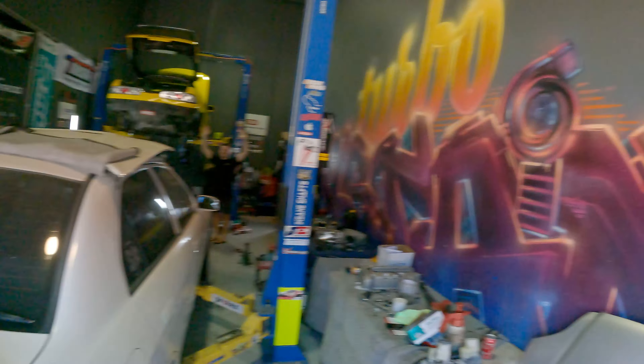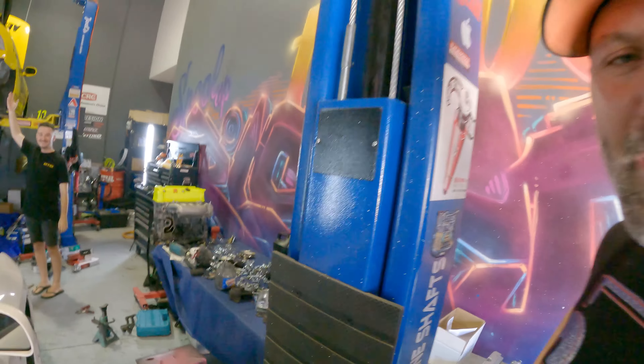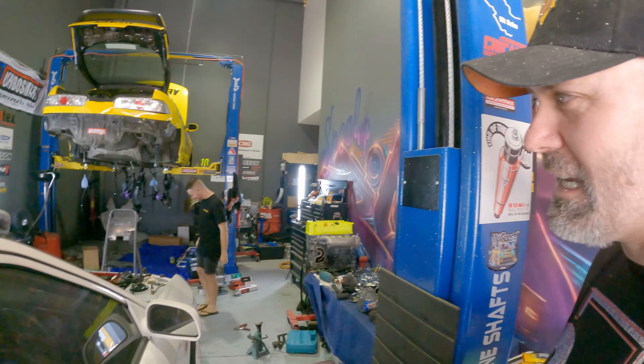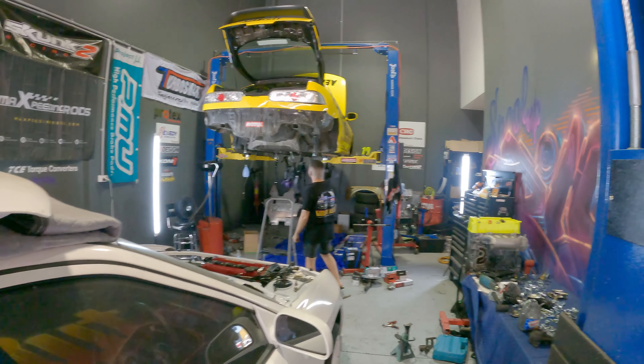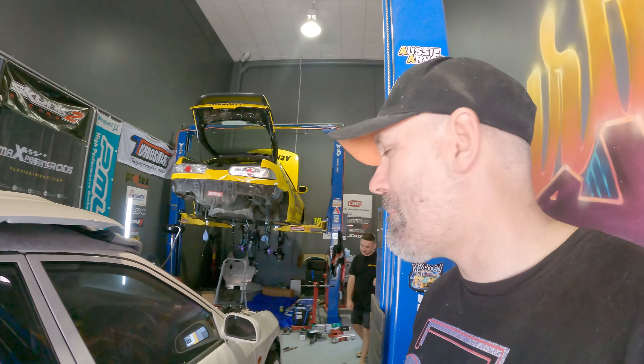Now it's on to another Honda — helping out Zach with his 'Ronald the Teg' build. It's so gross, we're gonna get many diseases. We're doing the same sort of thing as we did with the Evo — refurbishing all the arms. Big shout-out to SuperPro, they've jumped on board again, and we're fixing up all the suspension and arms on Ronald. I'm gonna make a whole separate video on that. Until then, don't forget to spool up, bring the boost, and we'll see you in the next one — cheers!